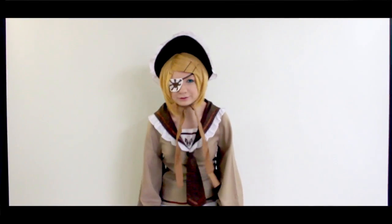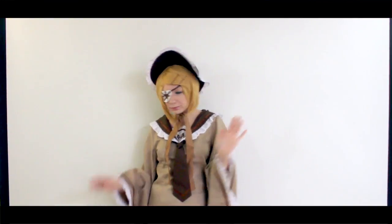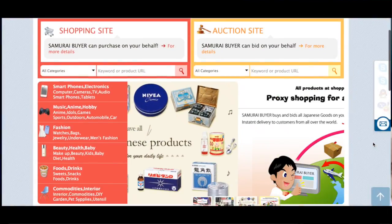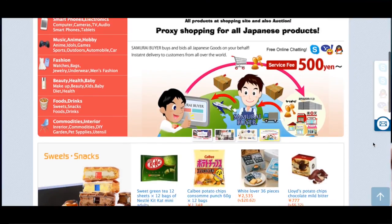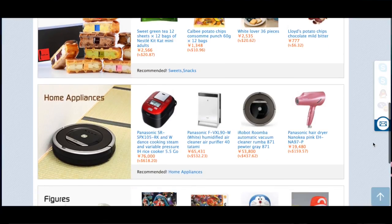Hey guys and welcome to another video! This cosplay is from this super cool shop called Samurai Buyer. Samurai Buyer is a really neat website where you can buy all these Japanese goodies that you can't get here in the US or anywhere else in the world.